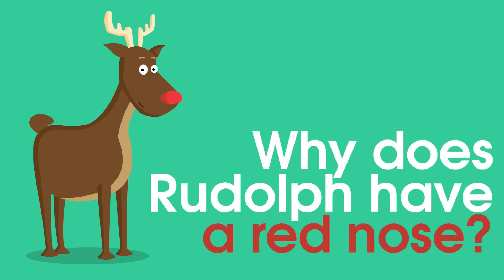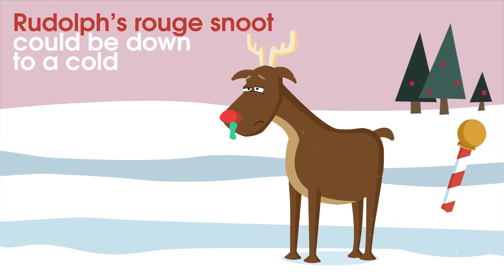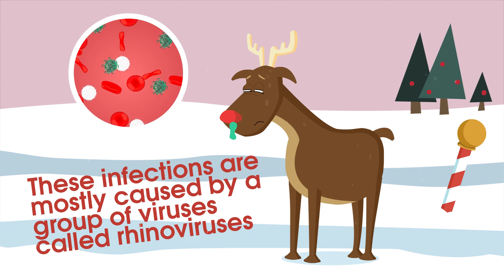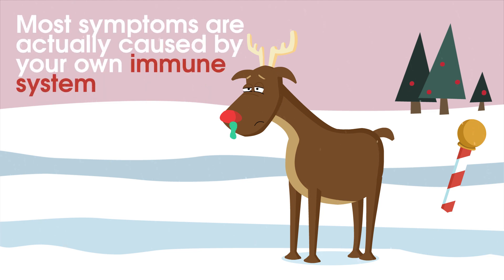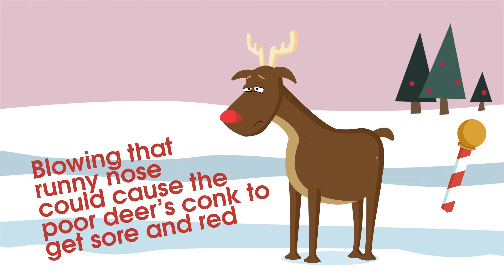Why does Rudolph have a red nose? Simply, Rudolph's rouge snoot could be down to a cold. These infections are mostly caused by a group of viruses called rhinoviruses — about a hundred different rhinoviruses are known. Most symptoms are actually caused by your own immune system. Blowing that runny nose could cause the poor deer's conch to get sore and red.